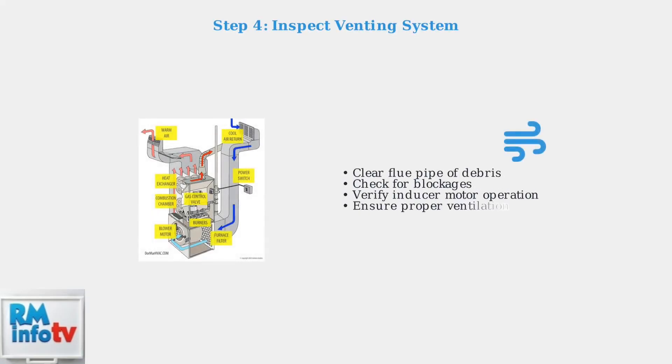Inspect the venting system for any blockages that could affect proper combustion. Check the flue pipe for obstructions and ensure the inducer motor is running correctly to maintain proper airflow.